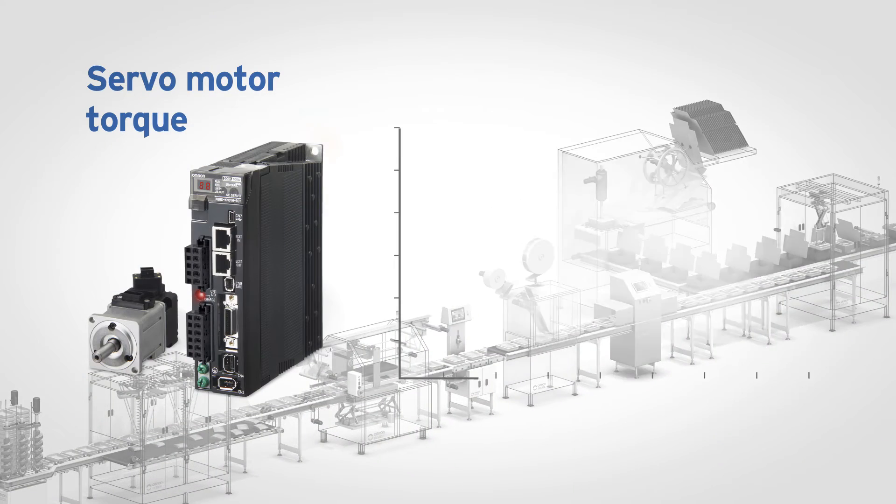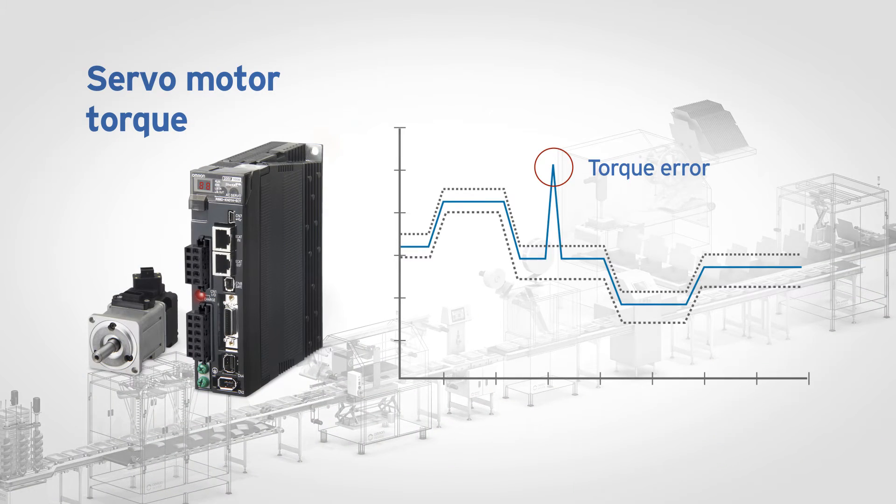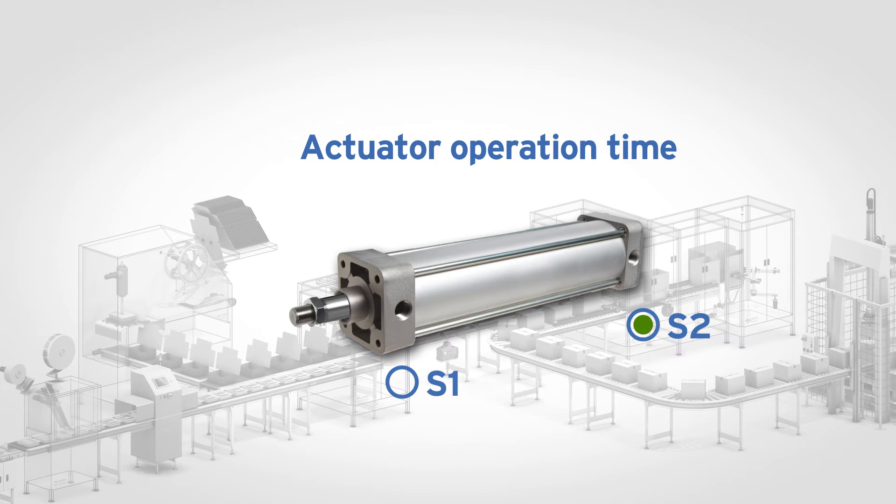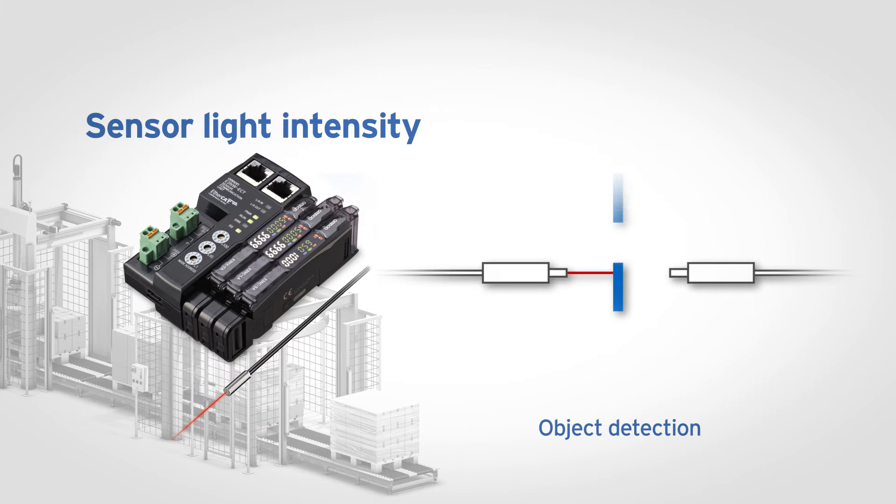With this function block library, you can easily monitor and evaluate the position and torque response of the servo motor against a normal operating range. The cylinder operation time is measured against normal operation, informing if the time exceeds or is lower than this value. The fiber sensor light intensity is monitored for deterioration to detect build-up of dust or other materials.